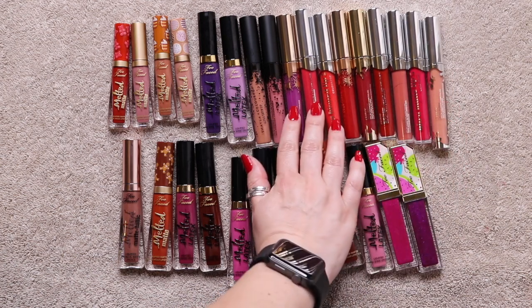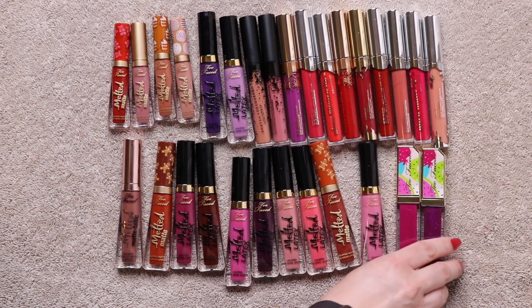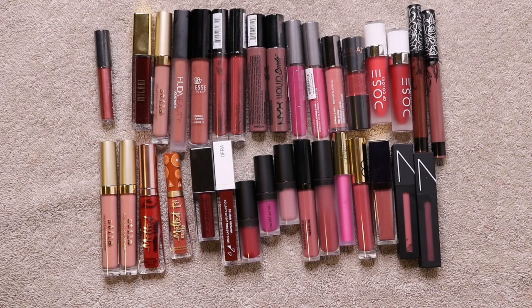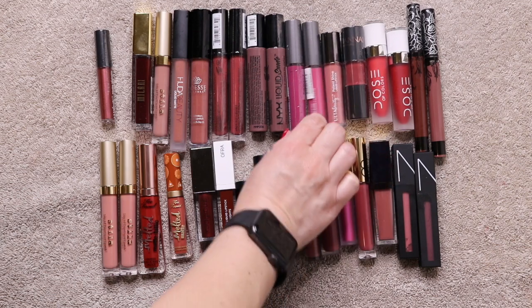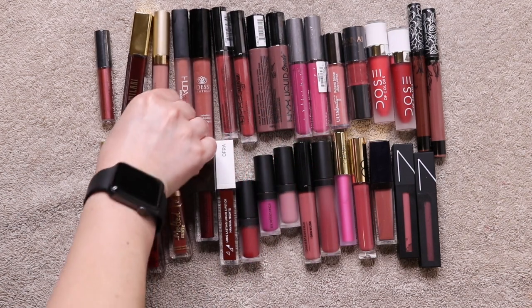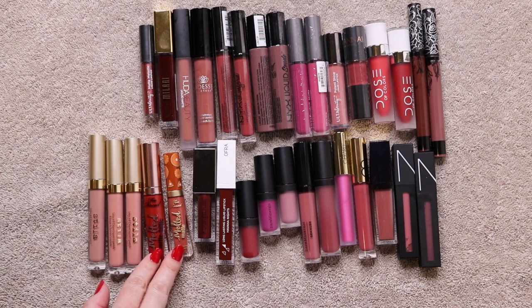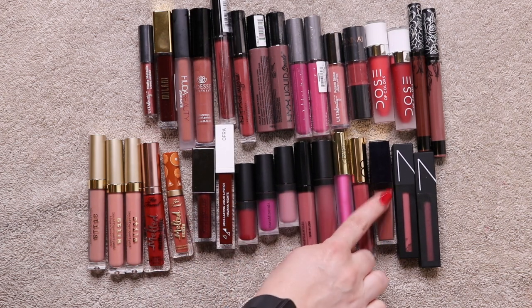Continuing liquid lipsticks: Too Faced Melted Mattes, Melted Latex, and other types. Another batch includes KVD Vegan Beauty, Dose of Colors, Monika Cider, Ulta, NYX, Adiz, Huda Beauty, three Stila, Milani, two more Too Faced Melted Mattes, Smashbox, Ofra, Bare Minerals, Gerard Cosmetics, Estee Lauder, and NARS.